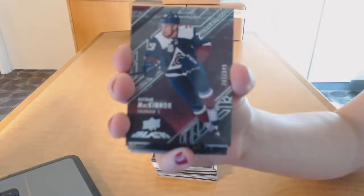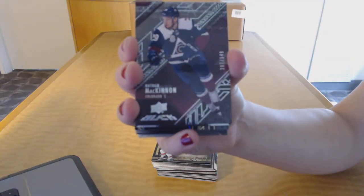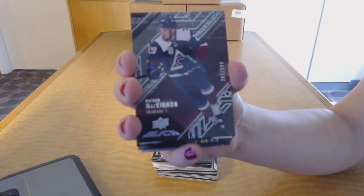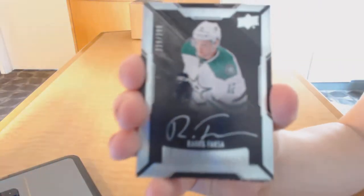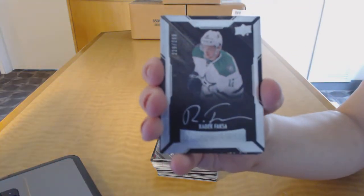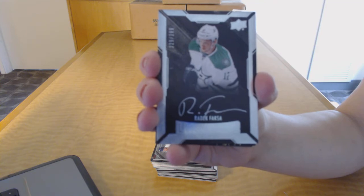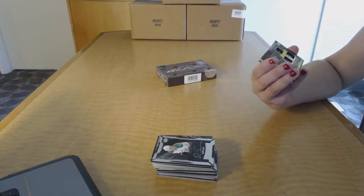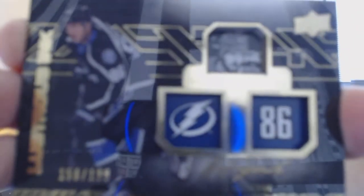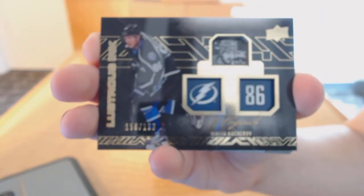We've got a base card numbered to 349 for the Colorado Avalanche, Nathan MacKinnon — that was the first. We've got a rookie auto numbered to 299 for the Dallas Stars, Radek Faksa. We've got a Lustrous Ink numbered to 199 for the Tampa Bay Lightning, Nikita Kucherov.